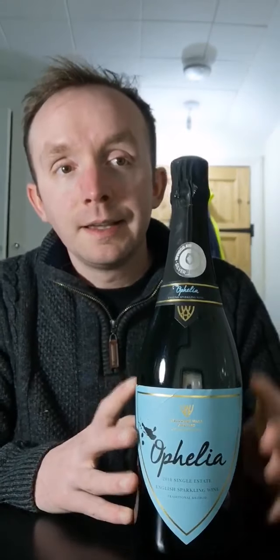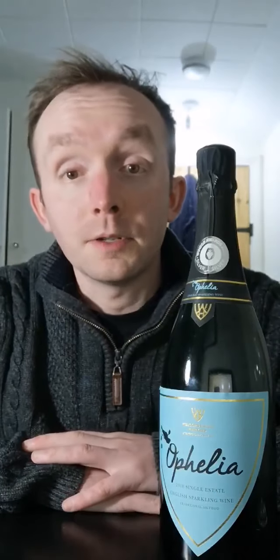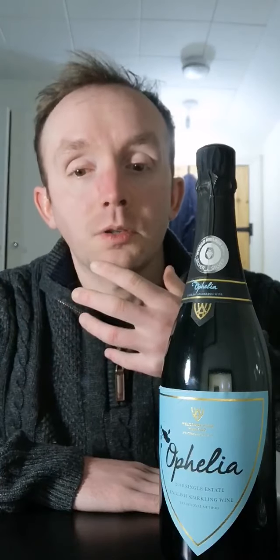So we're going to be tasting the 2018 Ophelia. This has been made in the traditional method, aged on its lees for around 12 months before being bottled and released. It is a blend of 50% Pinot Noir, 30% Chardonnay, and 20% of a grape variety called Auxerrois. Auxerrois is actually from the Alsace region in Northern France, but suits our climate perfectly. And if you go down to Champagne in Northern France, you'll see that Auxerrois is one of the permitted grape varieties used in the production of Champagne.